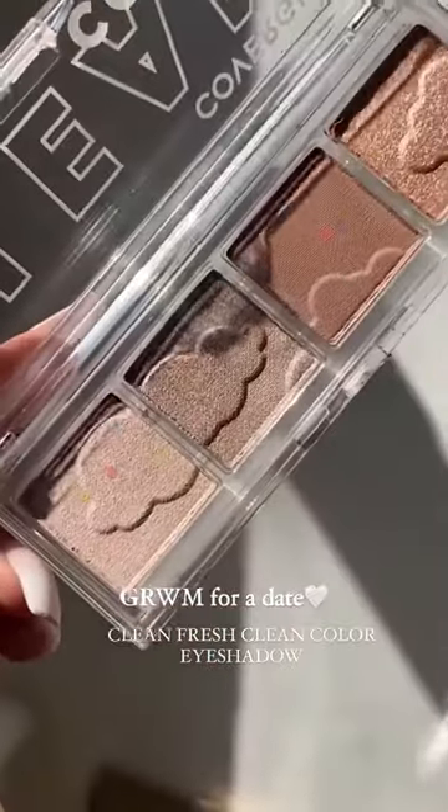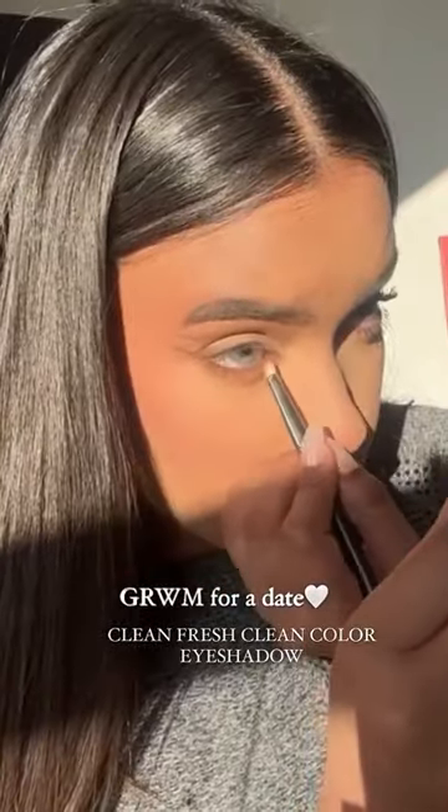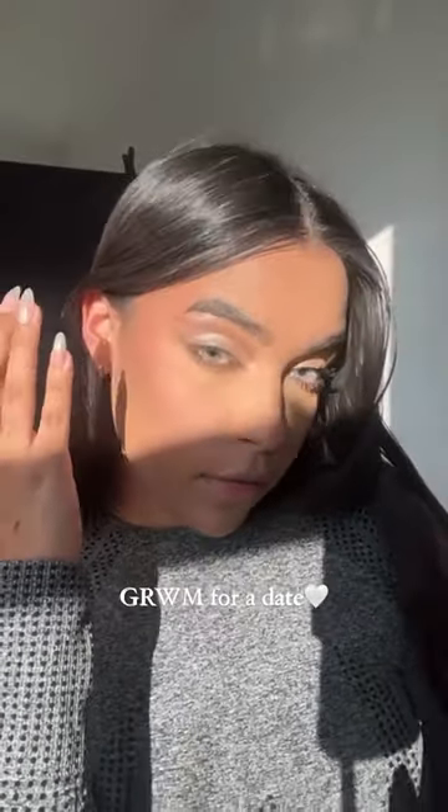Now I'm going to use a clean color palette with a brown eyeshadow — as you can see, it's so easy to use. I like to apply the shimmers with my finger, and look how beautiful it looks.